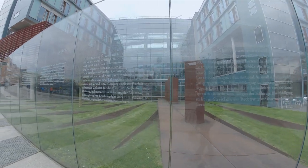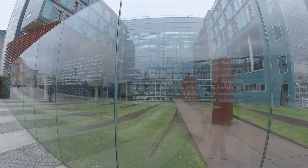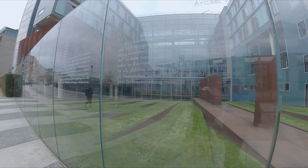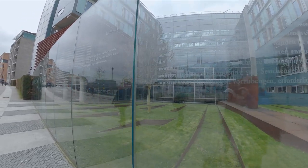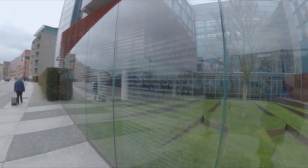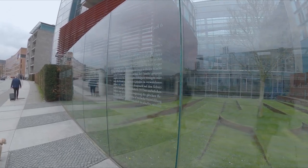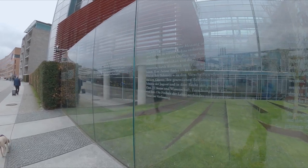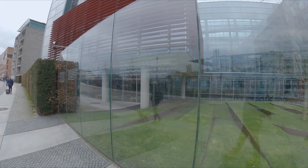Around the back of the Reichstag building, written in glass, are the articles of the Human Rights Act — Article 12, Article 11, Article 10, and so on. As you get to Article 2, that's the right to life. I've studied the Human Rights Act on a number of occasions and I have to say there's nothing that I disagree with.